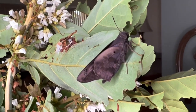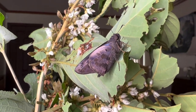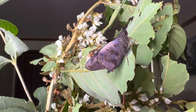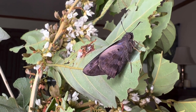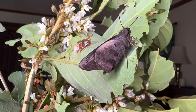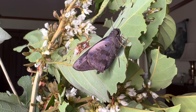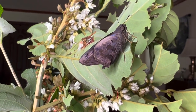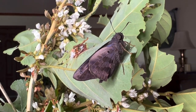The Hammock Skipper natively feeds on a tree called Jamaican Dogwood — I have information on that plant in the description below. Jamaican Dogwood is a very common plant in the Florida Keys in the tropical hardwood hammocks, and you can find it in Miami-Dade County as well.